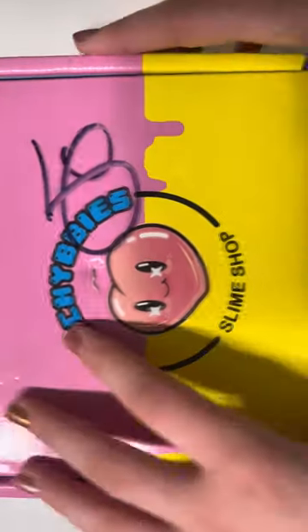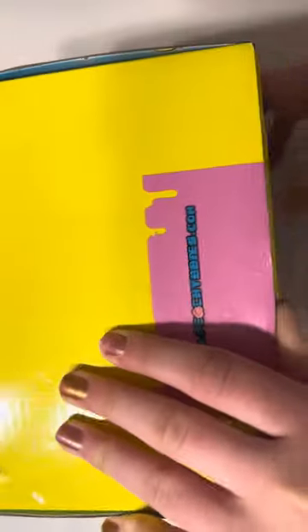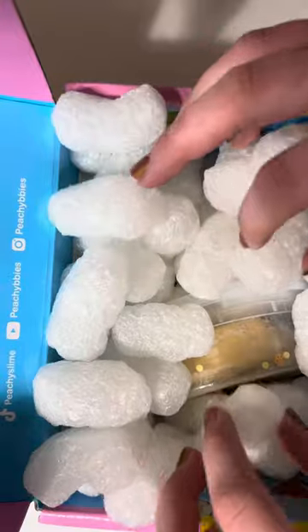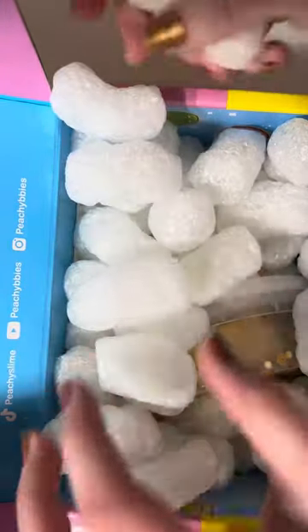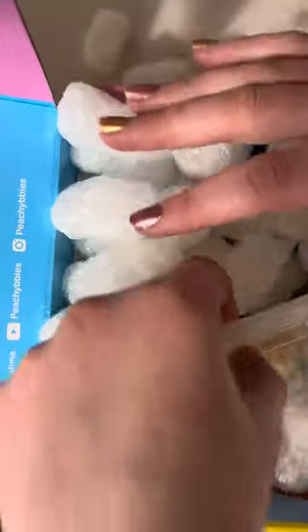Hi! Welcome back to my channel. Today I just got Peachy Baby's slime. Let's open this up. There are lots of packing peanuts in here. Here is the clay toast for the slime that I just got.